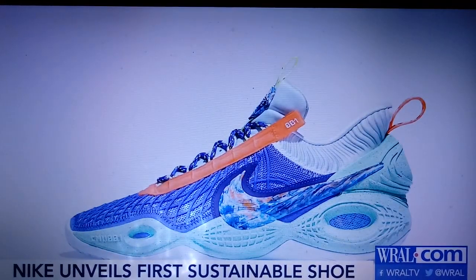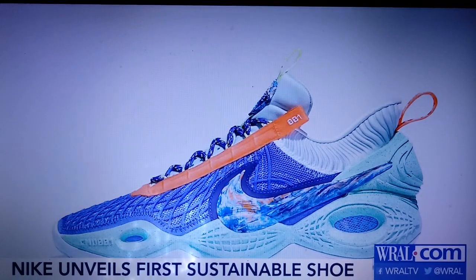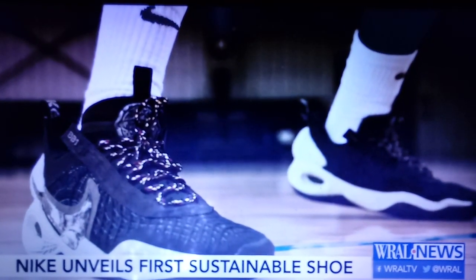It comes in three colors. The Green Glow releases later this month at $150, and the other two are out in March. I wonder if they last longer than a normal Nike shoe. That's a good question.